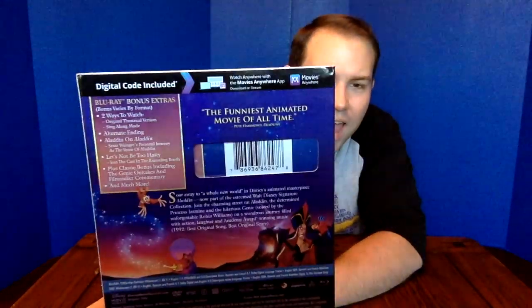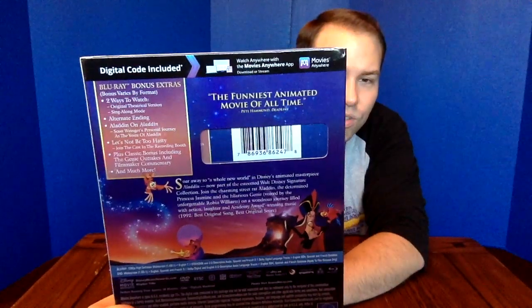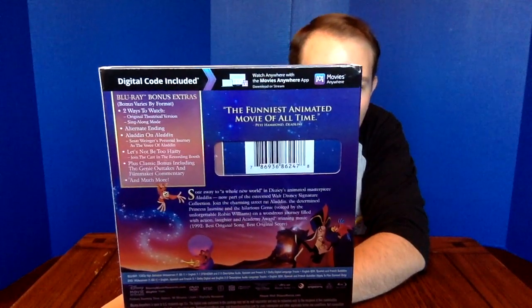There are two ways to watch the film: the original and sing-along mode, which is new. We also have the alternate ending, something called "Aladdin on Aladdin" — Scott Weinger's personal journey as the voice of Aladdin — "Let's Not Be Too Hasty," joining the cast in the recording booth, plus classic bonus features. Those sound like the items new to this release compared to the Diamond Edition. So if you own the Diamond Edition on Blu-ray and you're not going to 4K, those are your four reasons to possibly upgrade.